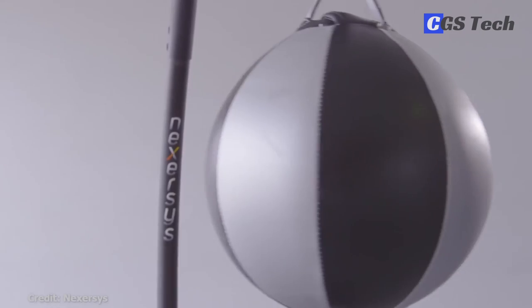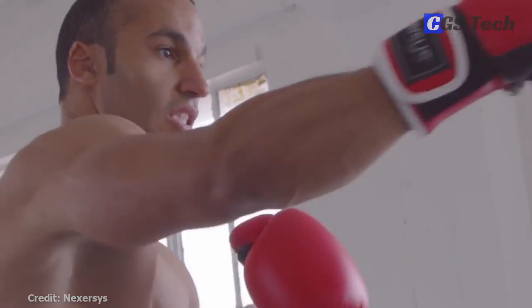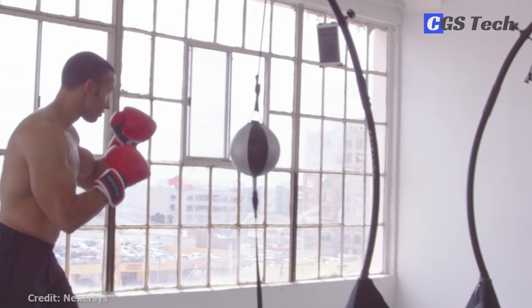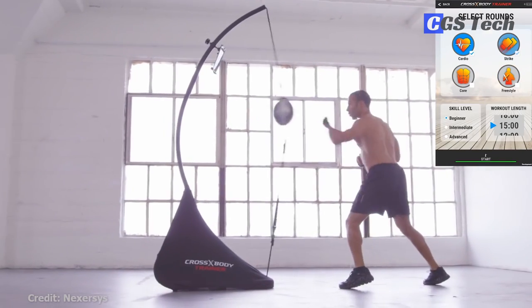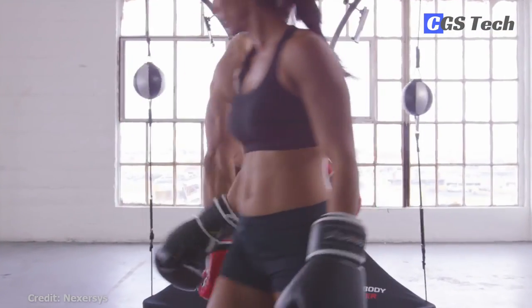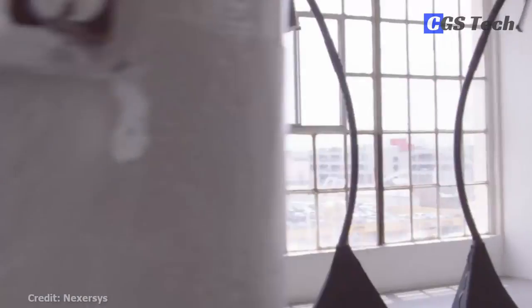The Cross Body Trainer, the second product from the company, is an interactive double-end bag attached to an adjustable shock cord connected to a sturdy bow frame with a media device holder. Built-in Bluetooth sensor connects to the training app which guides you through intensive workouts, teaches you striking techniques, as well as gives you feedback and encouragement. The app includes gaming content to keep athletes immersed in the workouts. The Cross Body Trainer comes in home and pro versions, costing about $300 and $600.